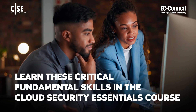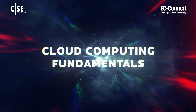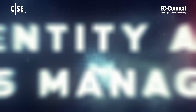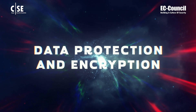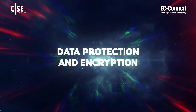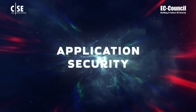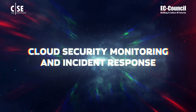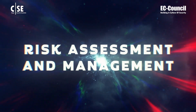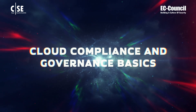Learn these critical fundamental skills in the Cloud Security Essentials course: Cloud Computing Fundamentals, Identity and Access Management, Data Protection and Encryption, Network Security in the Cloud, Application Security, Cloud Security Monitoring and Incident Response, Risk Assessment and Management, and Cloud Compliance and Governance Basics.